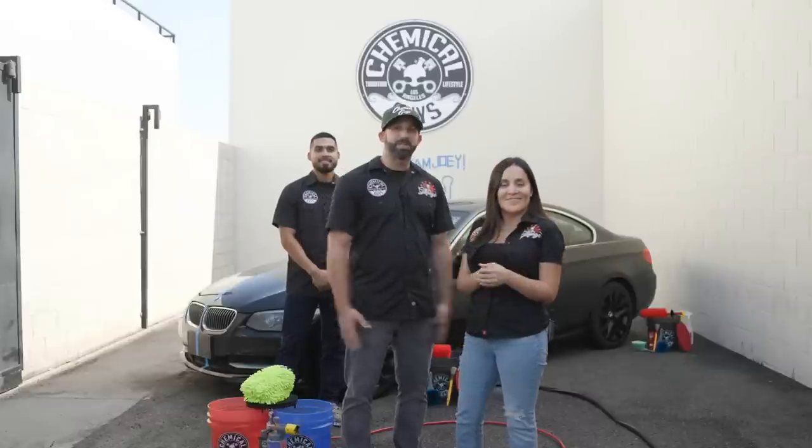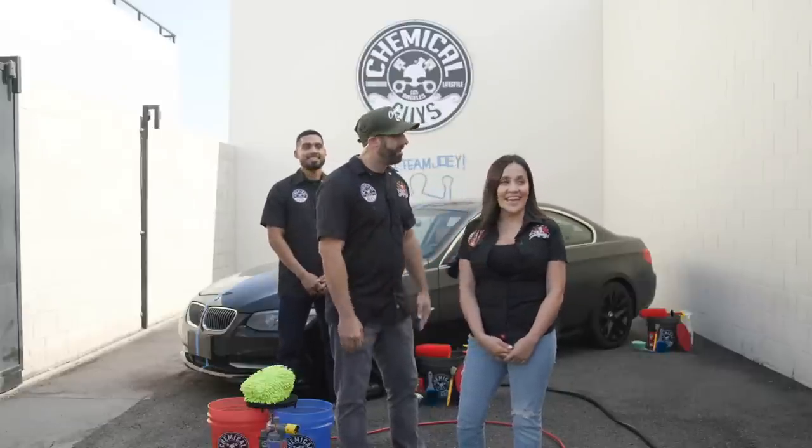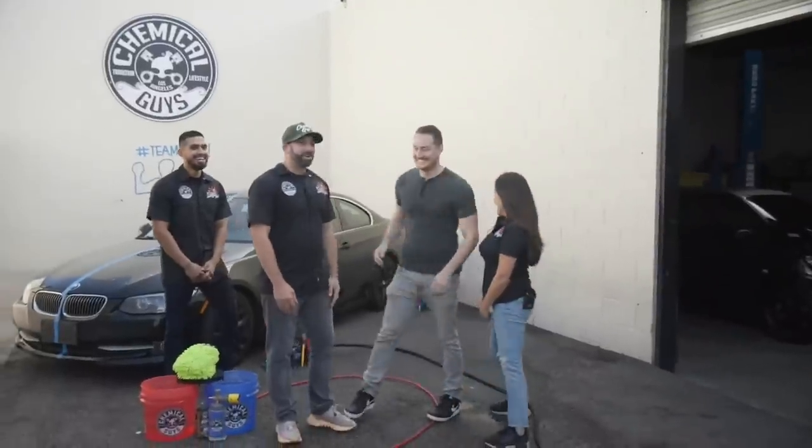We're so happy you guys are back here today. We have a lot of fun stuff planned. You had so many questions yesterday that we realized we want to answer them for you — we do this all the time on YouTube, but why not do it live? Today we're going to run through everything for all you newbies out there who have never detailed before.